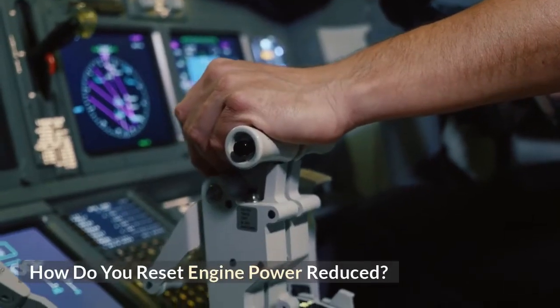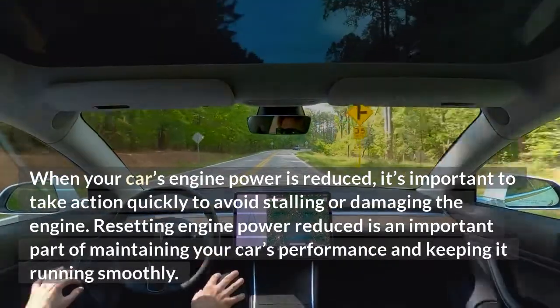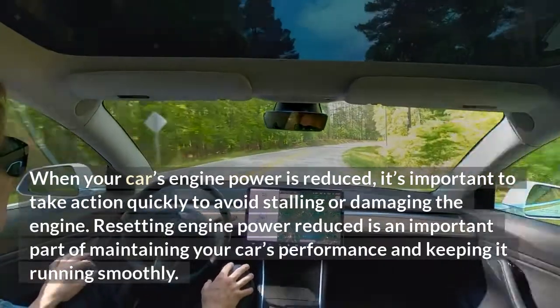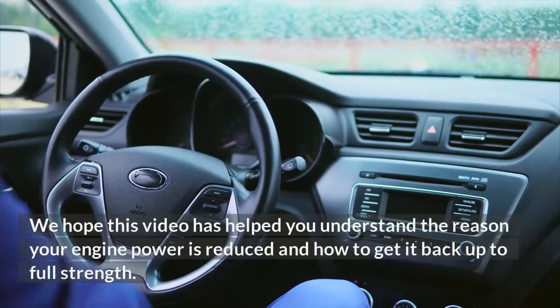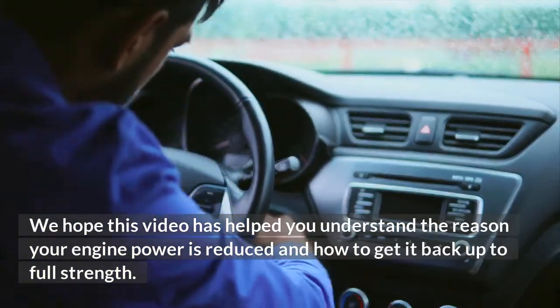How do you reset engine power reduced? When your car's engine power is reduced, it's important to take action quickly to avoid stalling or damaging the engine. Resetting engine power reduced is an important part of maintaining your car's performance and keeping it running smoothly. We hope this video has helped you understand the reason your engine power is reduced and how to get it back up to full strength.